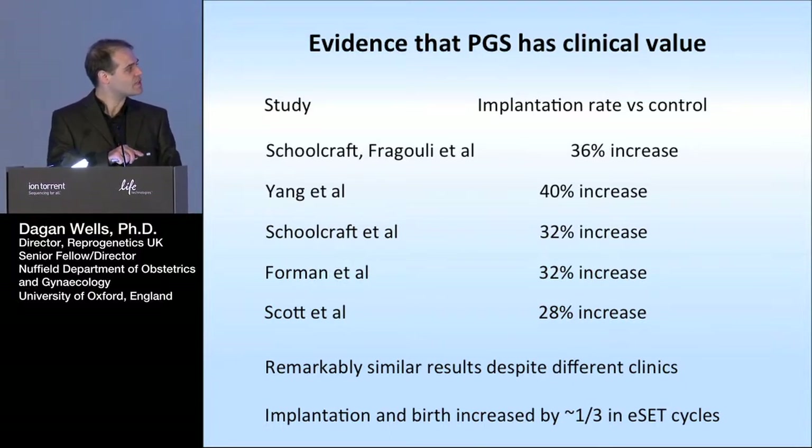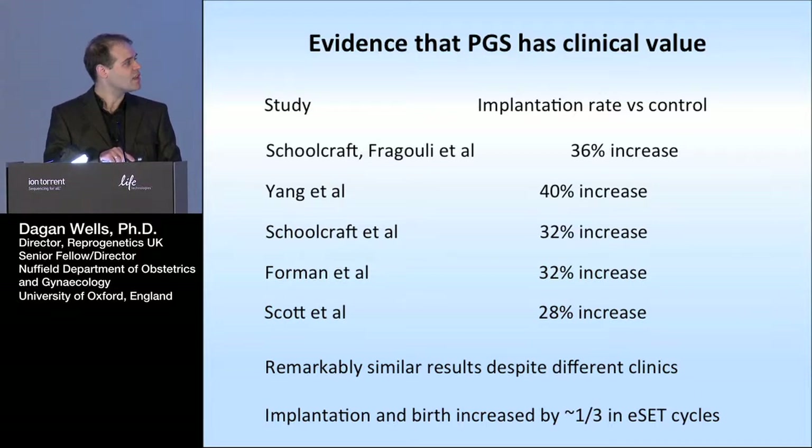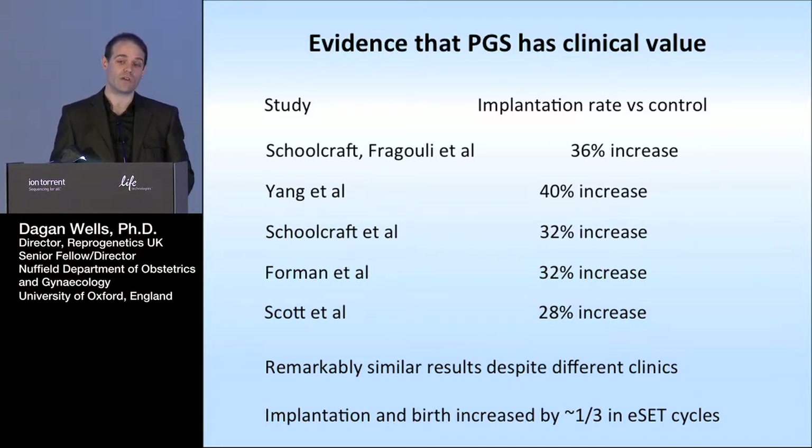There have been multiple studies now showing an improvement in IVF outcome, including randomized clinical trials. These bottom four are all randomized trials from the last 18 months to two years, using a variety of different methods — array CGH, single nucleotide polymorphism microarrays, quantitative PCR — but all essentially delivering similar information: copy number of all chromosomes, transferring only those embryos found to be chromosomally normal. Despite being done in different clinics with different genetic methods and somewhat different patient groups, they all came out with quite a similar improvement: about a one-third increase in the likelihood of an embryo implanting if it had been shown to be chromosomally normal. I find that very reassuring.